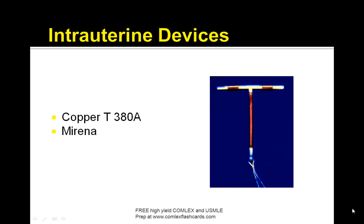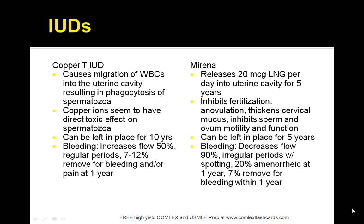Now let's review intrauterine devices, specifically the copper T380A device and the Mirena device. IUDs are mainly for patients who are at low risk for STDs. The device is inserted into the endometrial cavity and left in place for several years. The copper IUD causes migration of white blood cells into the uterine cavity resulting in phagocytosis of spermatozoa, and copper ions have a direct toxic effect on spermatozoa. It can be placed for 10 years. Bleeding commonly occurs, increasing flow 50%, and 7–12% are removed for bleeding or pain at one year.